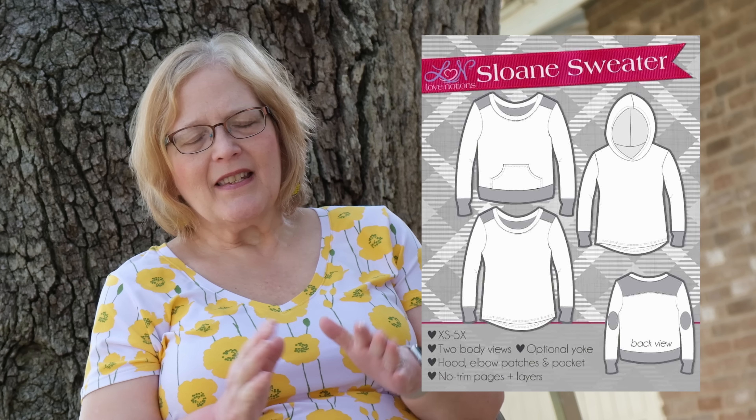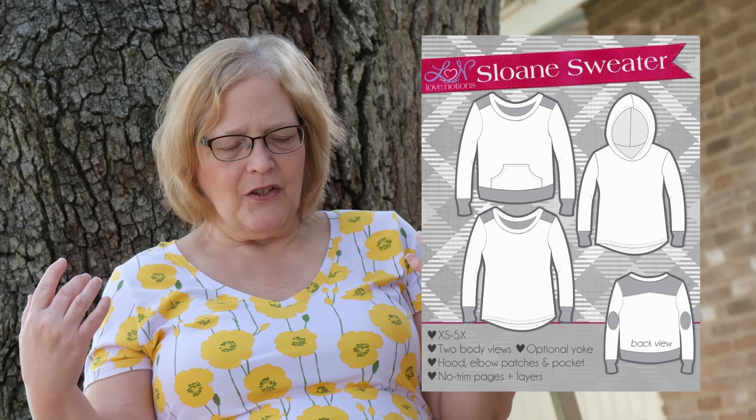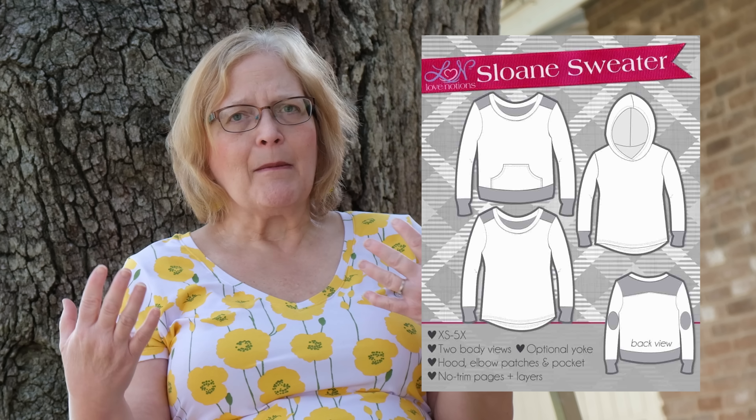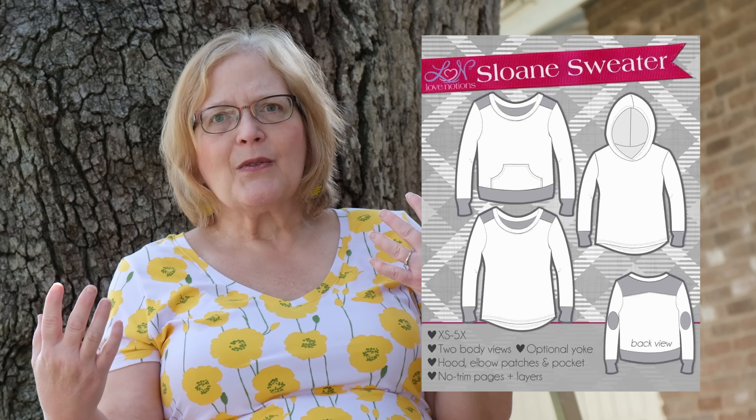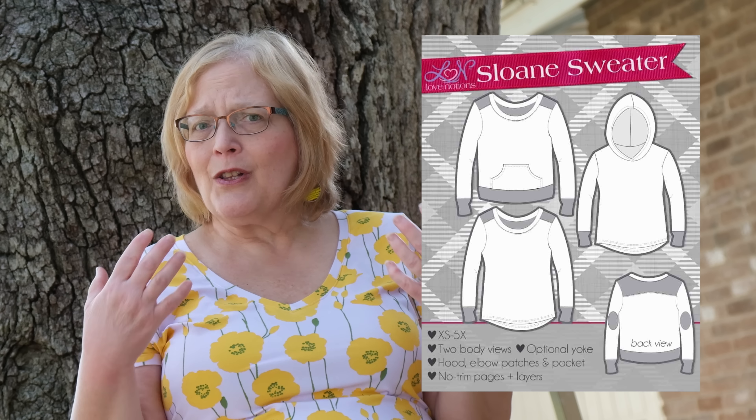The Sloan sweater is your basic sweatshirt. You can do a hoodie or a color-blocked sweatshirt — there are a lot of options with Sloan. It comes extra small to 5X, and elbow patches are included in the pattern if you're interested in that.